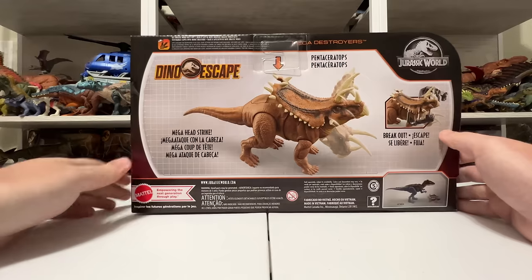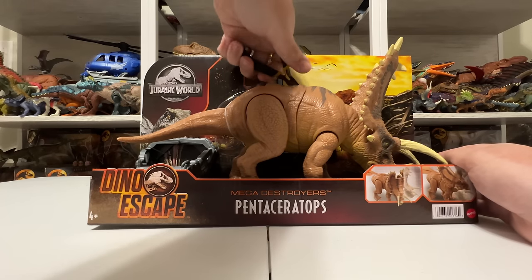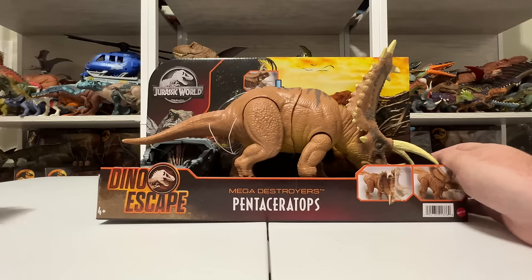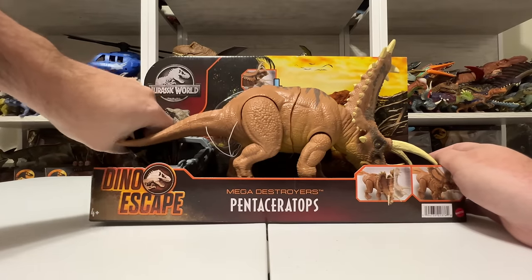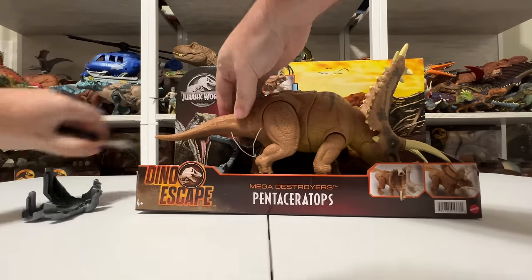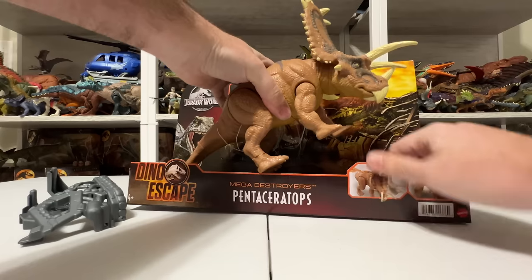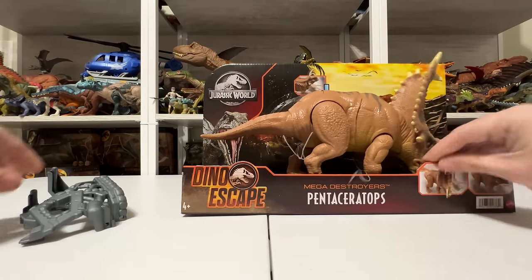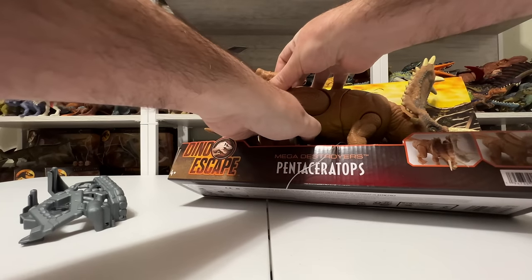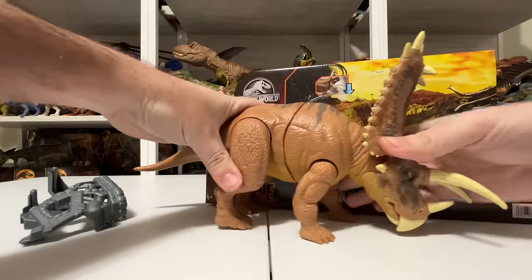On the back of the box they show a couple different ways the action feature works. Let's go ahead and just get this out because we have a lot to talk about. There are a couple more ties in here — there's the capture gear — and most of these open-window packages really don't put a ton of security in, which I don't mind. There's one more plastic tie all the way in the back. Alright, pretty simple — out of the box she goes!